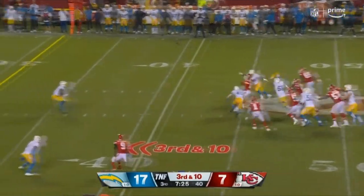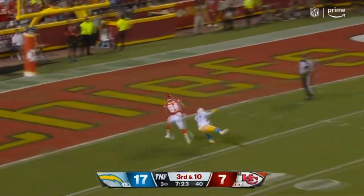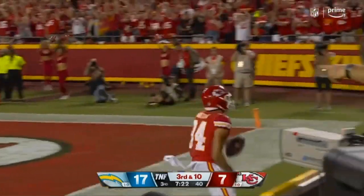This time they send an extra man. Mahomes gets away to the end zone — caught. Watson. Touchdown.